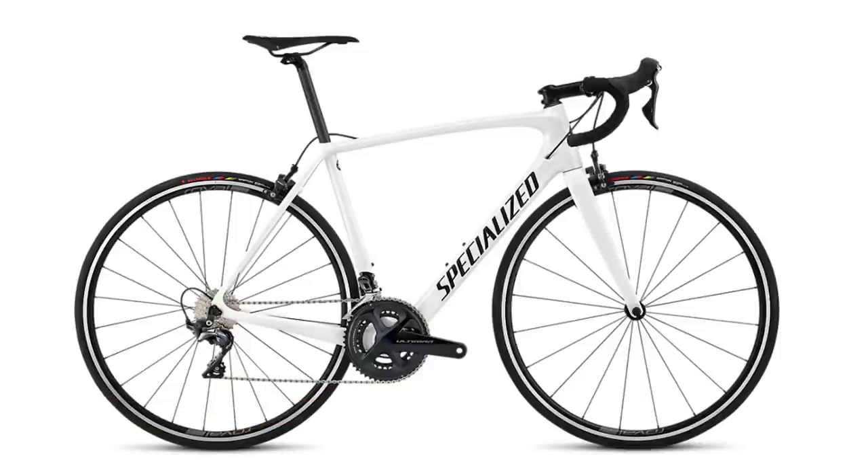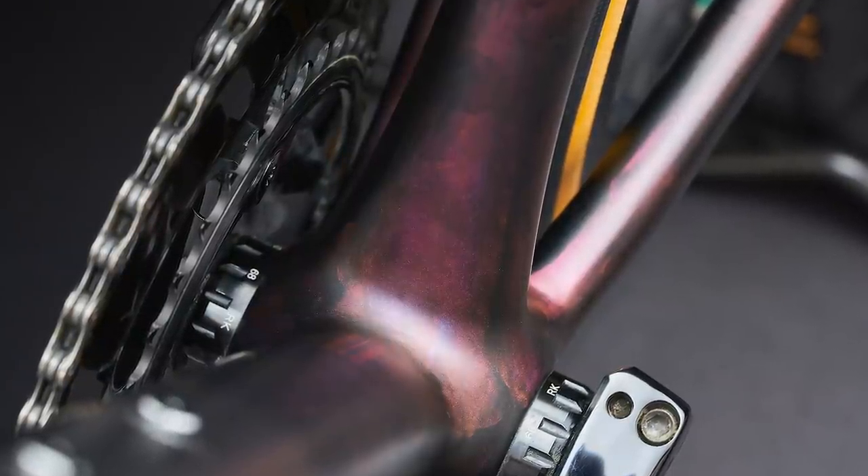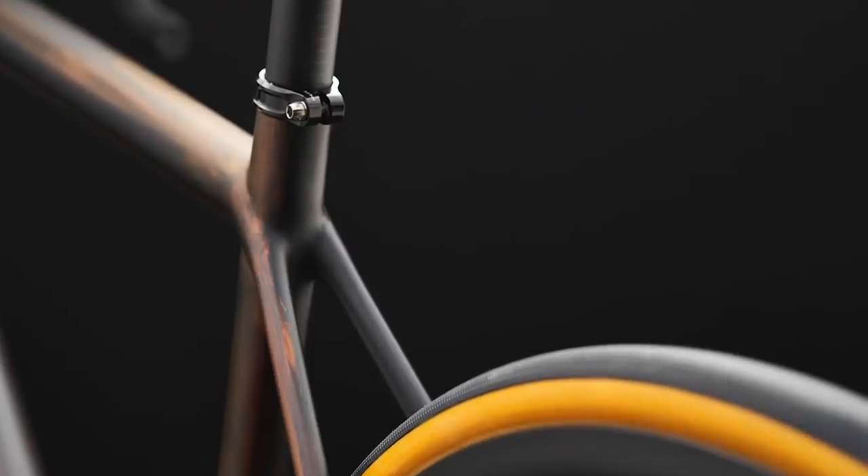Visually, the bike intrigues me quite a bit — it doesn't have the dropped seat stays look of the SL7 or SL6, but it actually looks pretty similar to the old SL5 that won so many Grand Tours, more like a proper old school road bike with a flat top tube. For stats: stiffness to weight, according to Specialized, is 162. It has a threaded bottom bracket as well — interesting that it's not press fit, which would make it even lighter, but we understand the reasons. It has wide tire clearance — 32 millimeters.